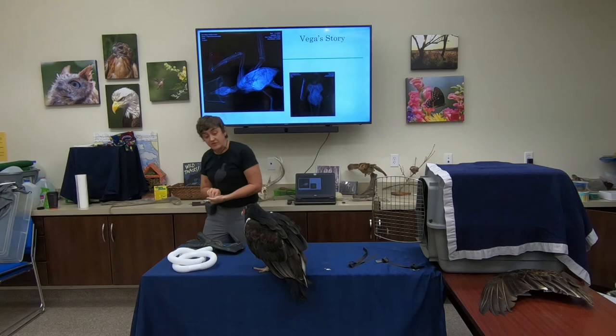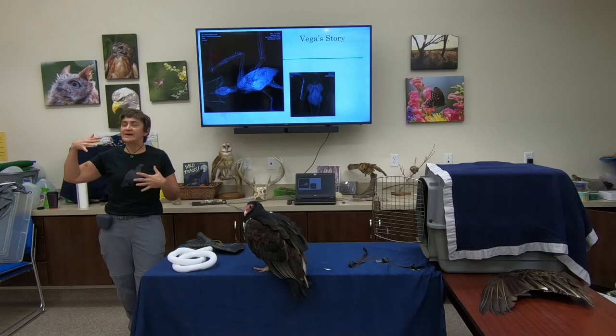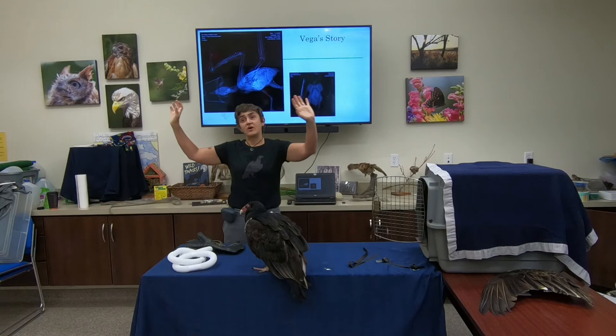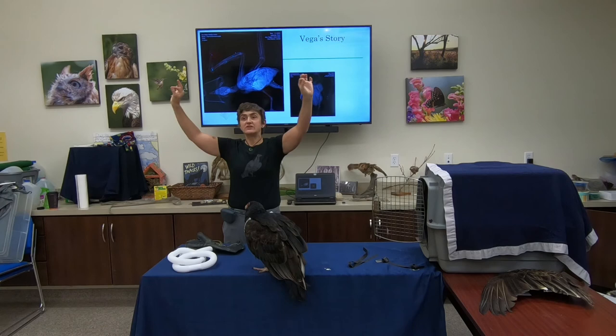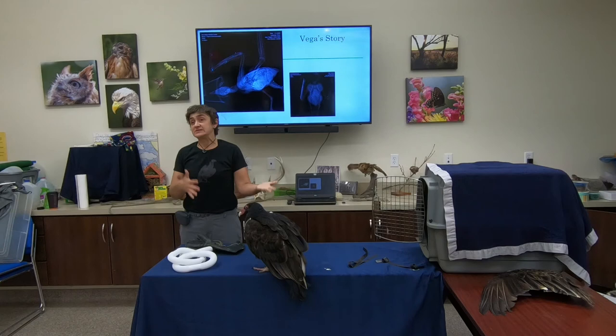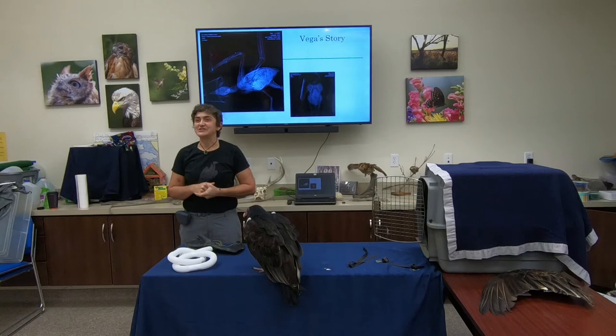Another big problem in some African nations is vultures getting electrocuted or colliding with electrical infrastructure. In the US we're pretty good about how power lines are set up so large birds like eagles and vultures don't get electrocuted. Unfortunately, in some other areas large vultures will land on power lines and their wings touch and they're electrocuted. Or when soaring and looking for food, they don't see very thin electrical lines and collide with them. From work in South Africa, a huge number of vultures that come in this way end up in captivity for life because they require a wing amputation due to the damage.